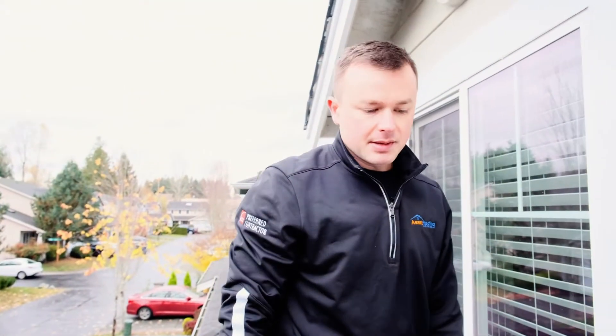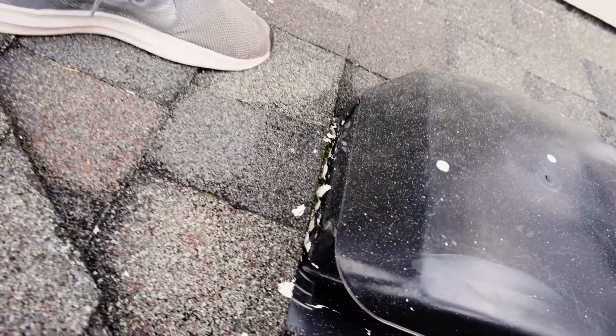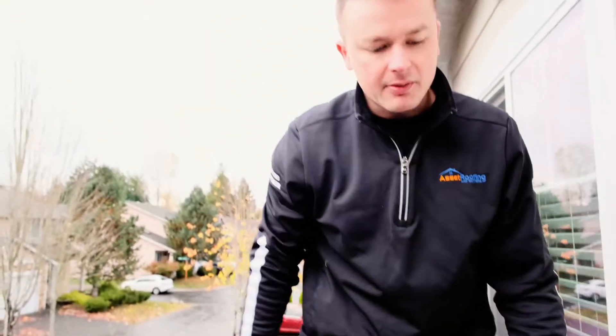A third thing that we see on this roof in particular is a cracked vent. These are very common. You can see it at the bottom there where it's cracked — it's just expanded and contracted and worn out over time.